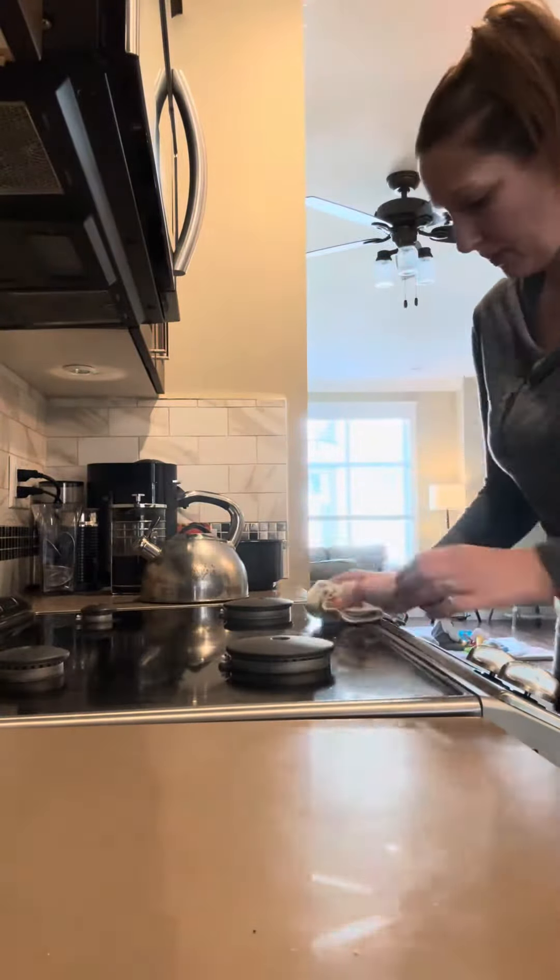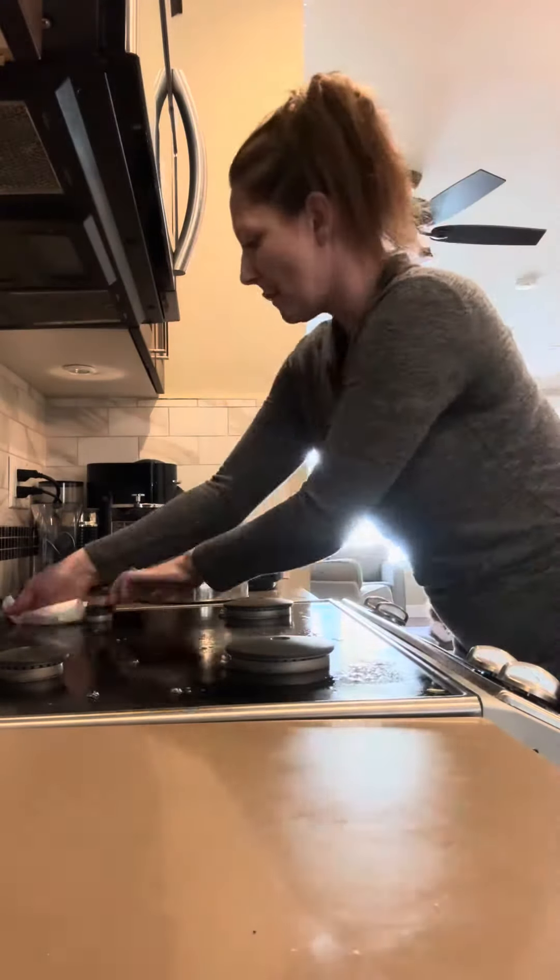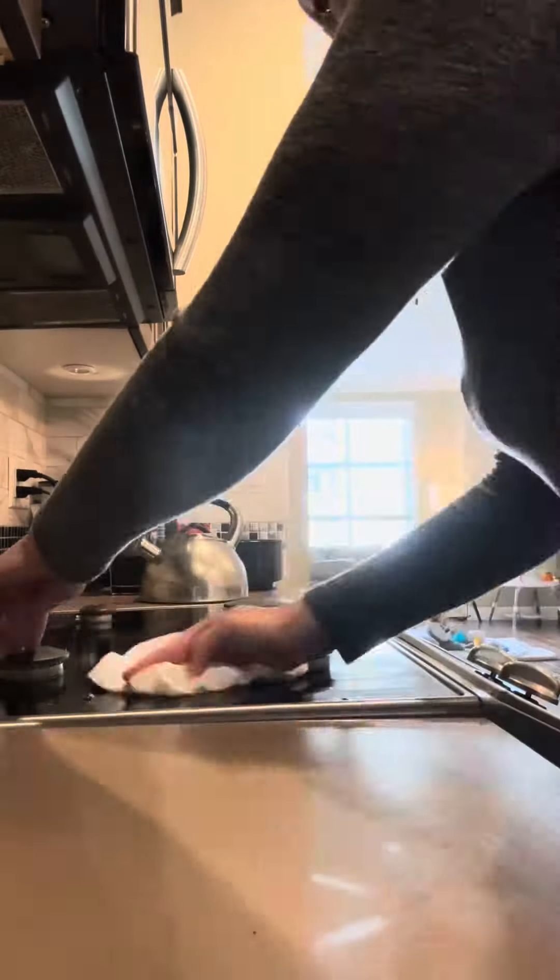Clean the stove because it's absolutely disgusting, but I'm not going to do a deep clean. We're just going to spritz it, clean it, wipe it so that it looks half decent. I don't have time to scrub it.